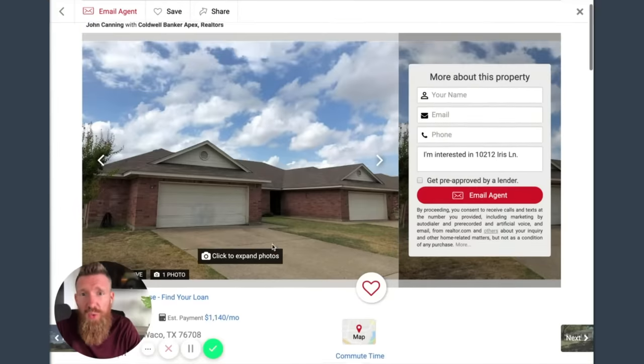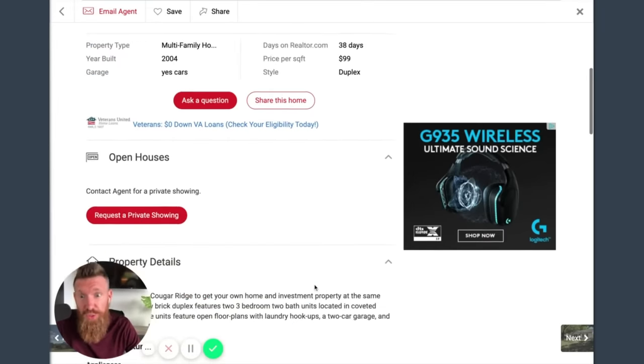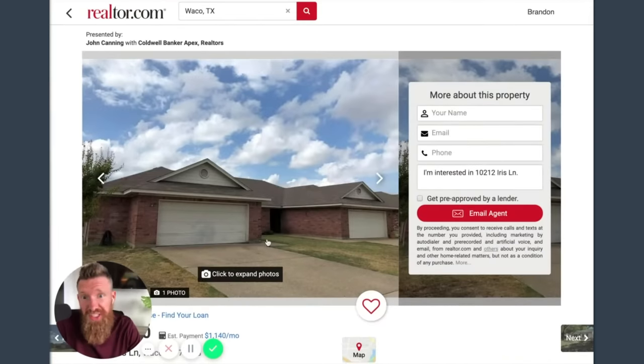Typically I like this layout because usually the water and sewer is separated since these are newer properties - this was built in 2004. Chances are the water meters are separate, which means I as a landlord don't have to pay water, which is always great for multifamily. There are no interior pictures so I'll have to make some assumptions. The listing says: great opportunity in Cougar Ridge - single-story brick duplex, two three-bedroom, two-bath units in coveted China Springs ISD, with open floor plans, laundry hookups, two-car garage, fenced backyard, and Lake Waco Trail nearby.